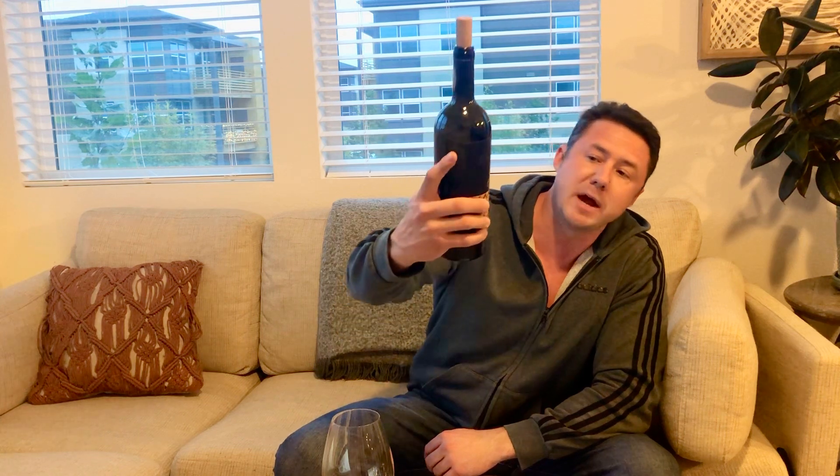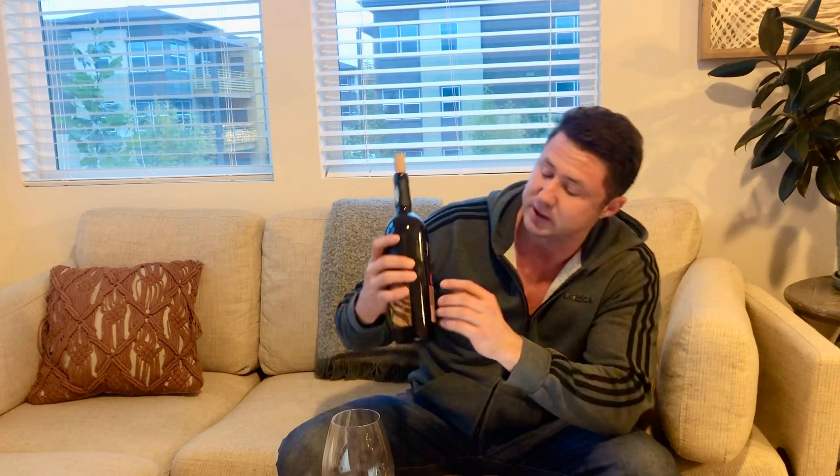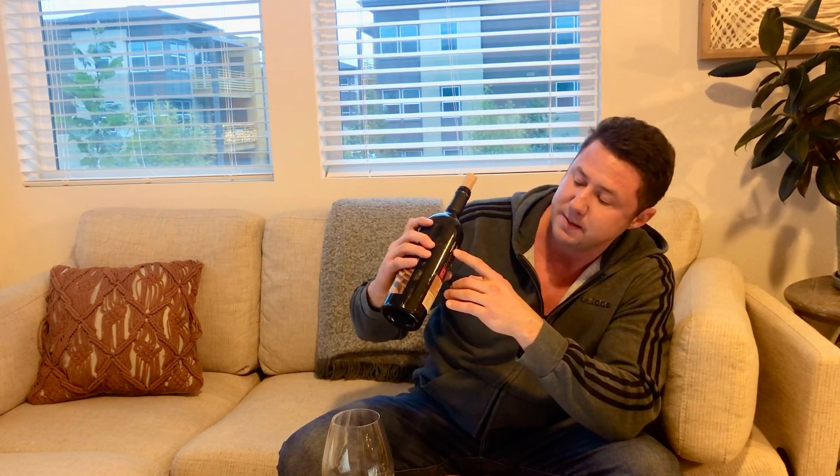It is called Bodegas Breca Grenache, and this is coming from a really great little importer known as Jorge Ordonez. When you're looking through Spanish wines of value, if you can see on the back label the importer that says Jorge Ordonez Selections, odds are it's going to be a pretty good bottle of wine. The wines that Jorge imports tend to be more modern in style — really juicy, jammy, and fruit driven, sometimes a little high in alcohol, but really good wines.